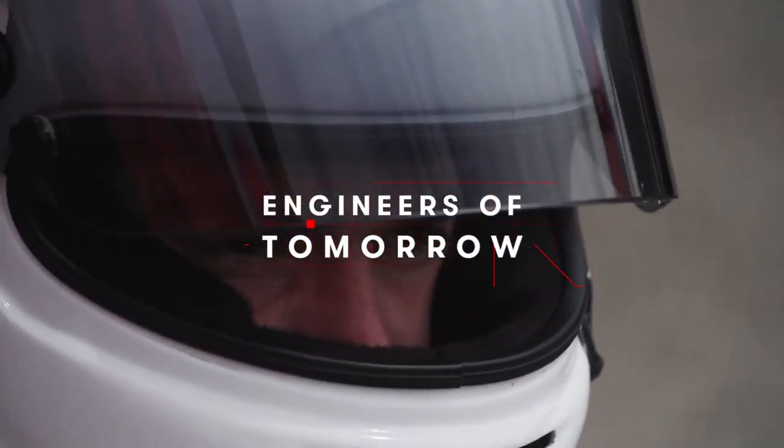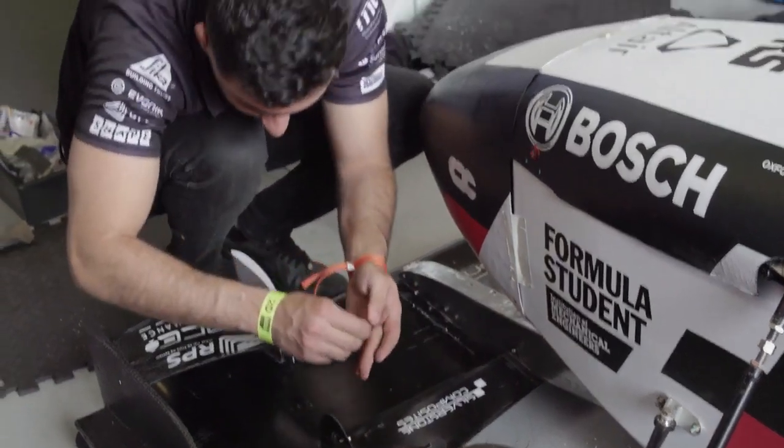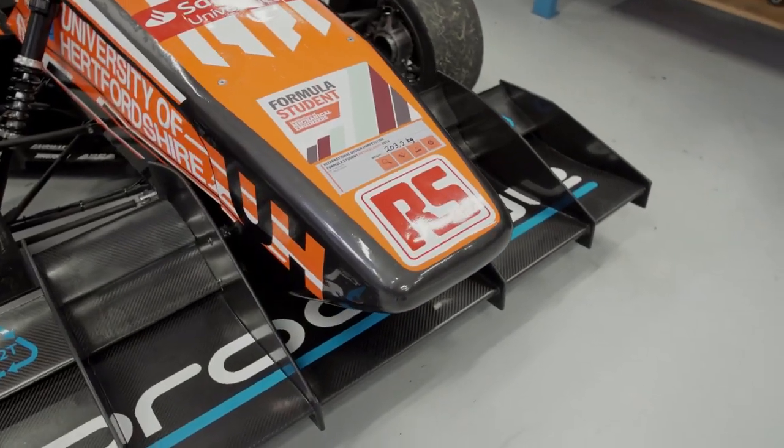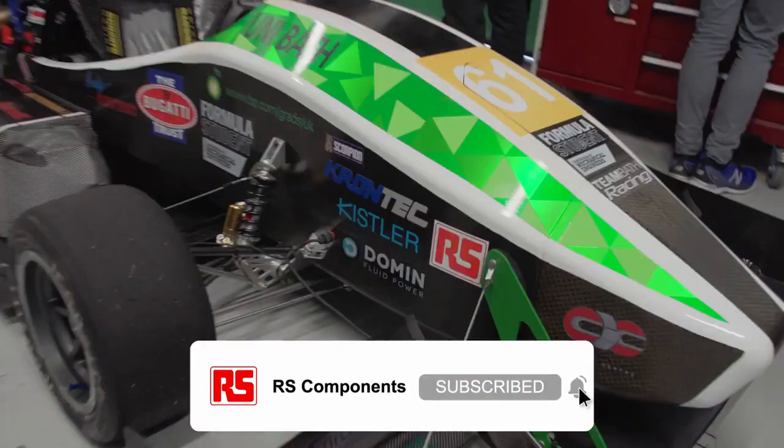I think the team starts off with quite a bit of nerves. We had a failure in our front wing one day before going to competition — it got completely wrecked and we had to build it again. Scrutineering always throws up things that you've got to try and fix on the fly.